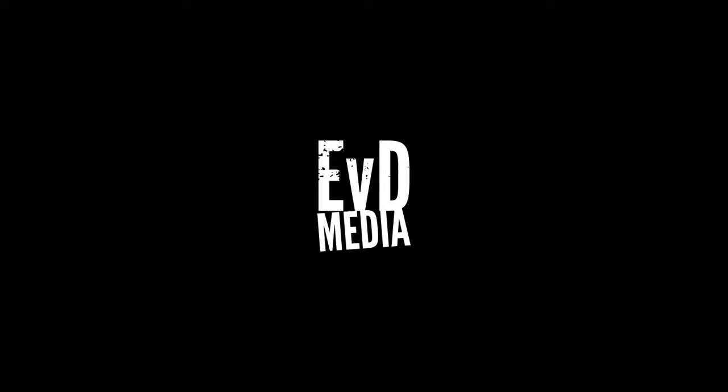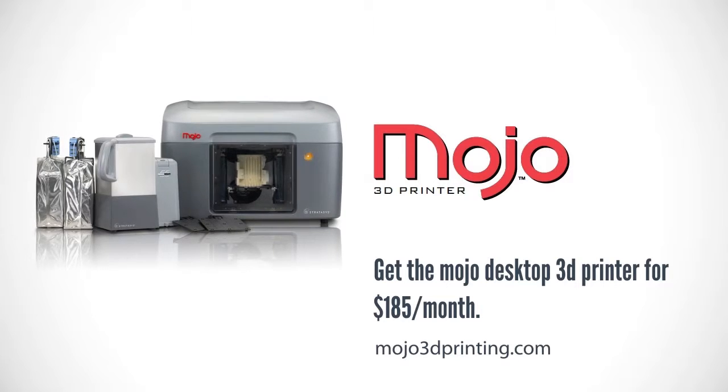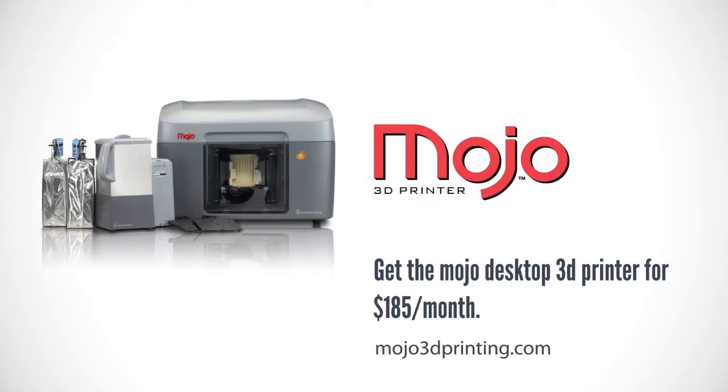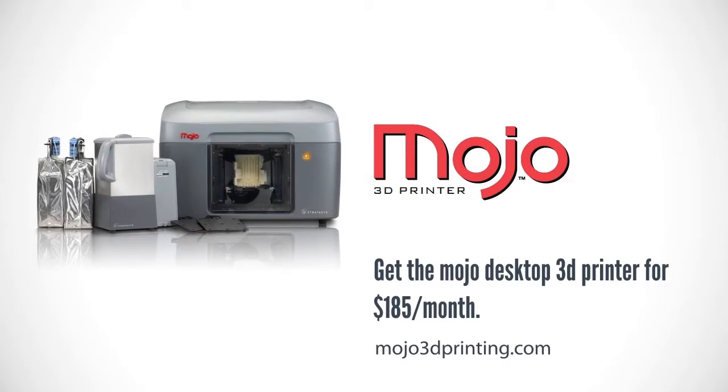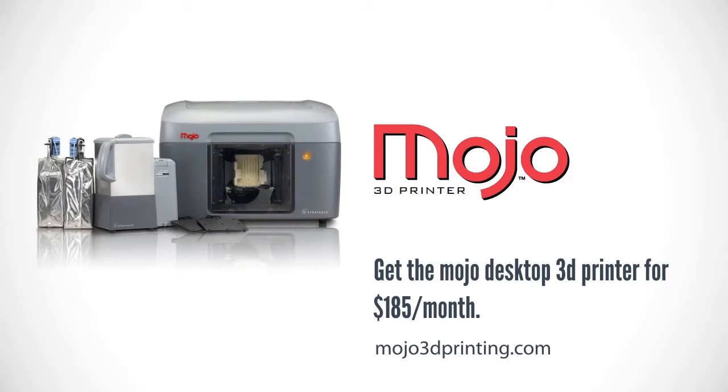Engineer vs. Designer is brought to you by the Mojo 3D Printer. Now you can have 3D printing right at your desktop at a remarkably low cost. With the magic of Mojo, there's really no limit to your creativity. See it at Mojo3DPrinting.com.